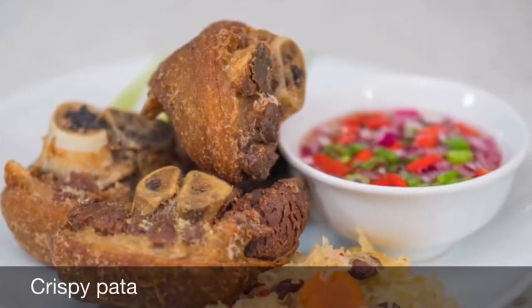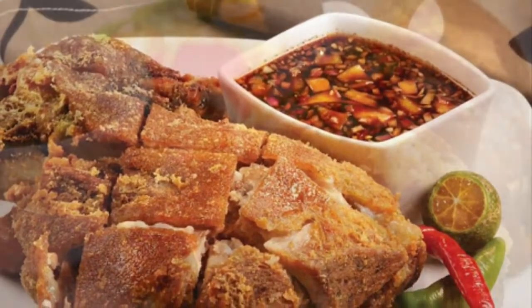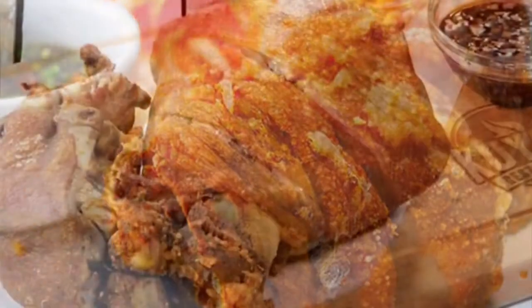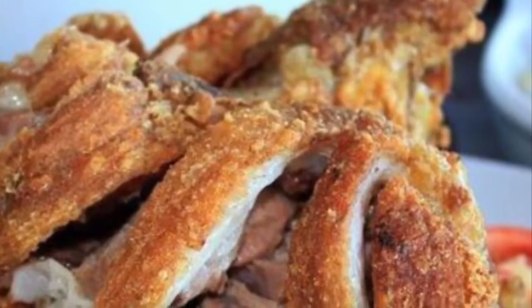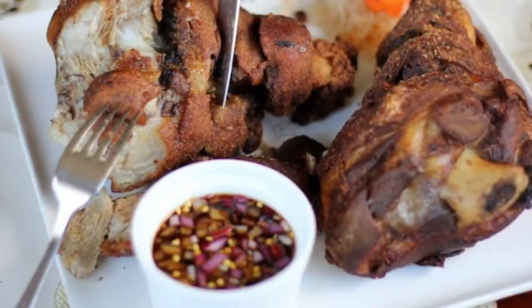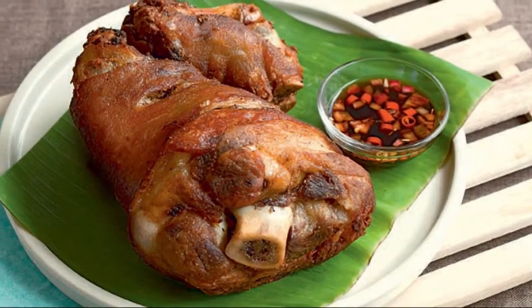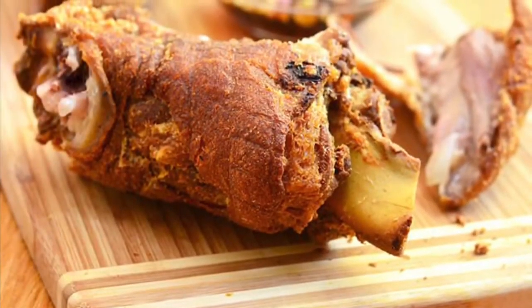The tenth on our list: Crispy Pata is a Filipino dish made from pork leg, usually from the hock to the trotters. Traditionally, it is cooked deep-fried but can also be cooked in the oven. The main target is to have crispy skin, as the name implies. As this dish normally requires some time to prepare, it is usually reserved for special occasions or holidays. Many Filipino restaurants have Crispy Pata on their menus, including pubs, as it is a well-loved booze appetizer. Some even offer boneless versions. Crispy Pata is not complete without its accompanying dip — a mix of vinegar, soy sauce, chopped onions, ground pepper, and sometimes chili labuyo.